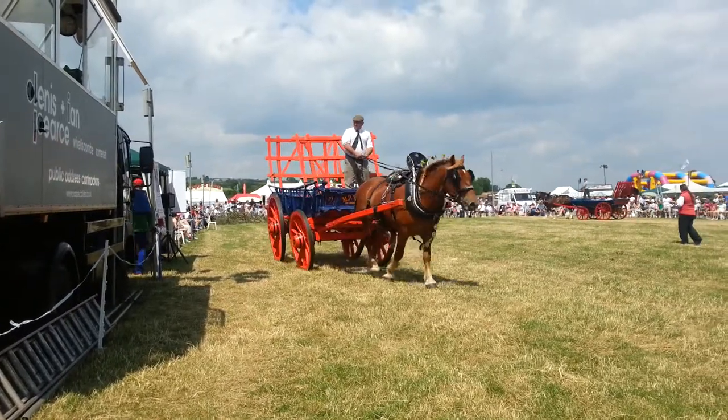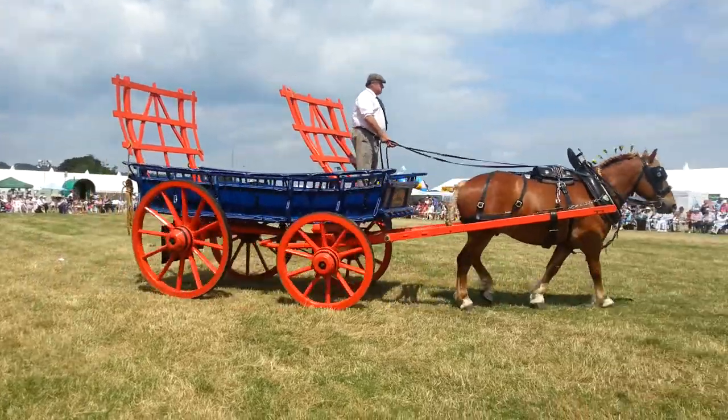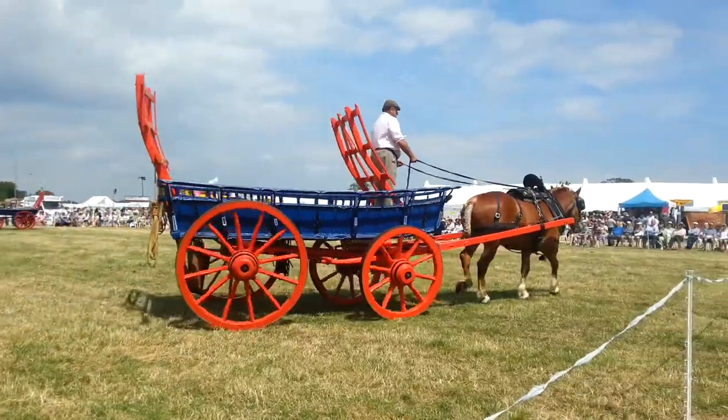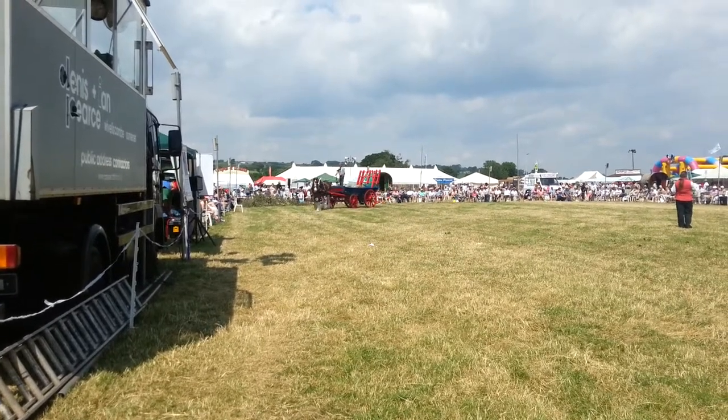Now the Suffolk Punches are also always this beautiful chestnut colour. There are actually seven distinct shades of chestnut, but no other colour is allowed. They can be black, they can be grey, they can be brown, and much more variation is acceptable.